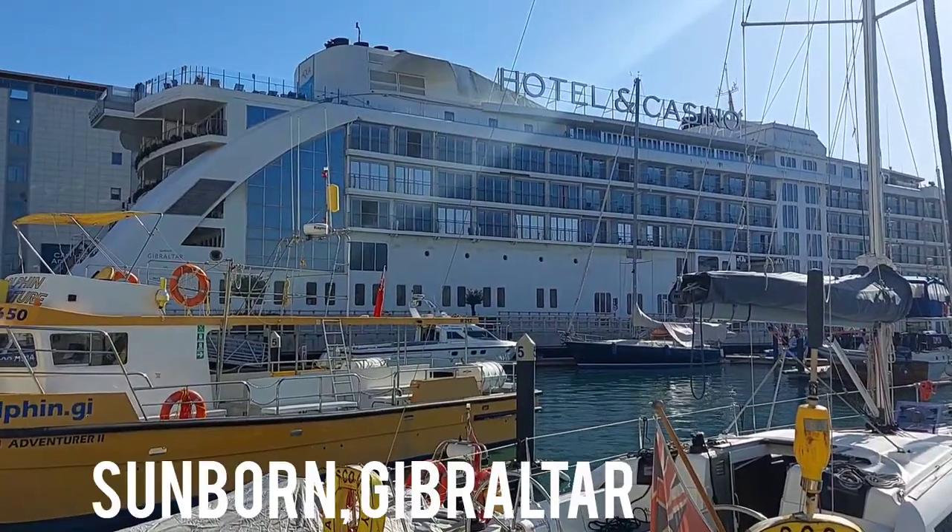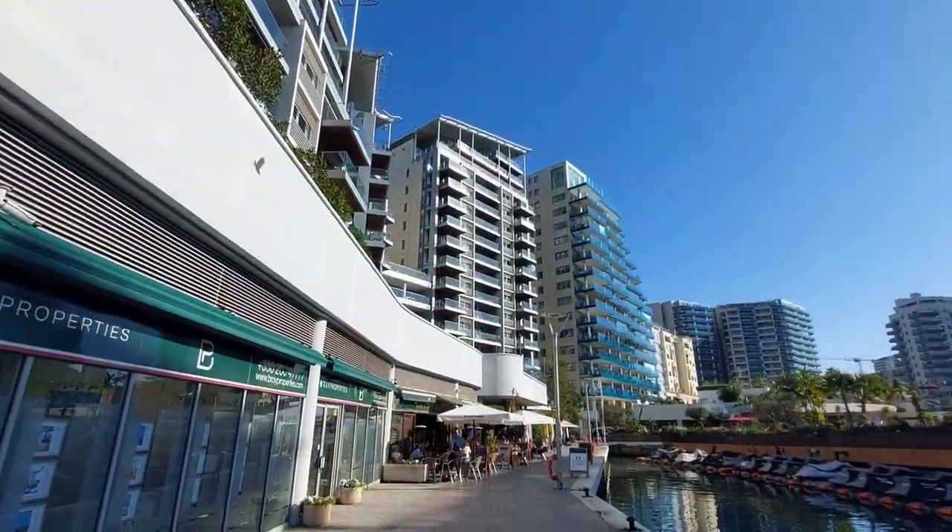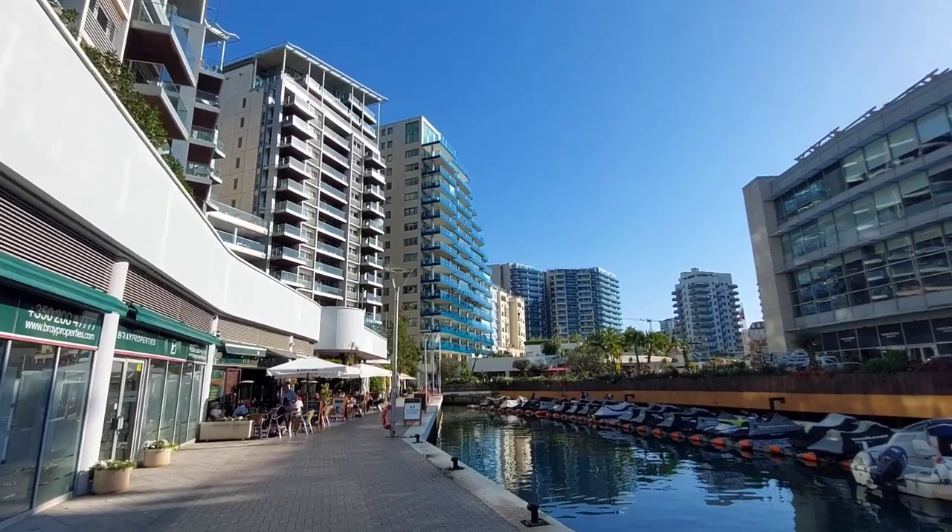Here we are at Ocean Village. This area is really significant for staying in Gibraltar because it is home to the boat hotel, which we're walking past now. There are also numerous Airbnbs in all of these buildings here. So whether you're staying somewhere cheap or expensive, Ocean Village could well be your base. Let's have a quick look around and then head back to show you the city centre route.